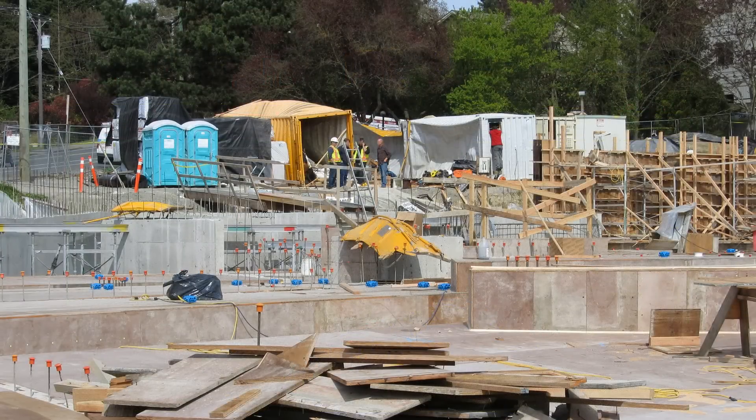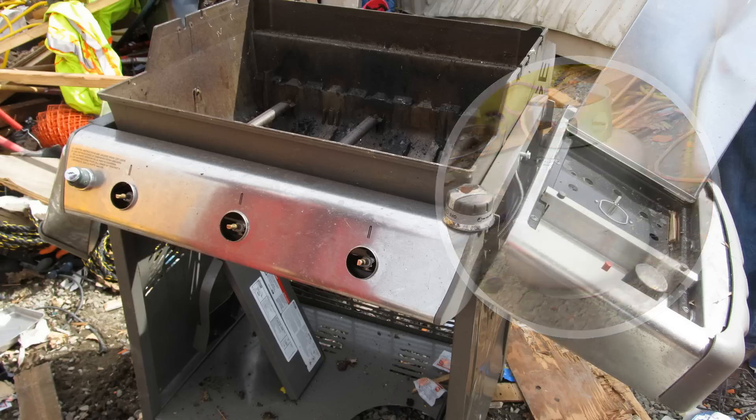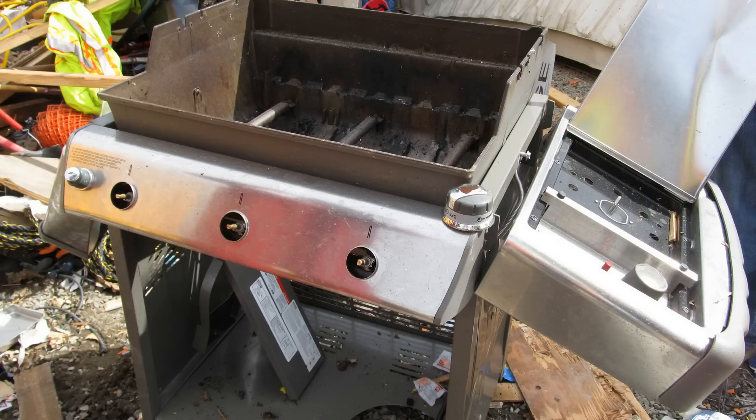How can we prevent similar incidents? Store refillable propane tanks like the one in this incident outdoors in a well-ventilated area. The instructions for this barbecue say that if you plan to store the barbecue indoors, you need to disconnect and store the tank outdoors.